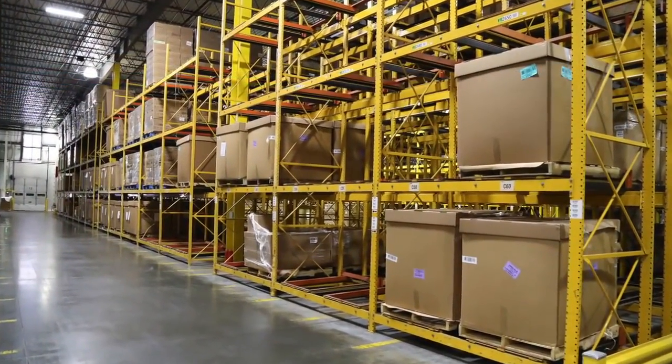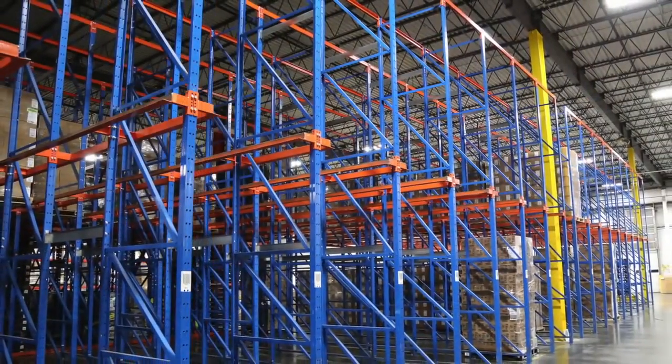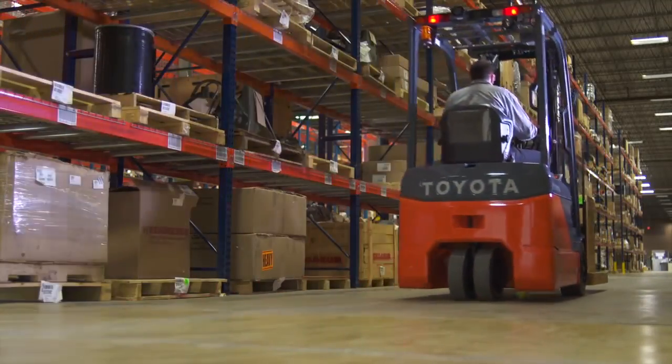Often, warehouses use both pushback and riveteer racking systems to accommodate different SKUs. No two warehouses' racking systems will be exactly the same, as the most effective systems are dependent on the type and scale of work.